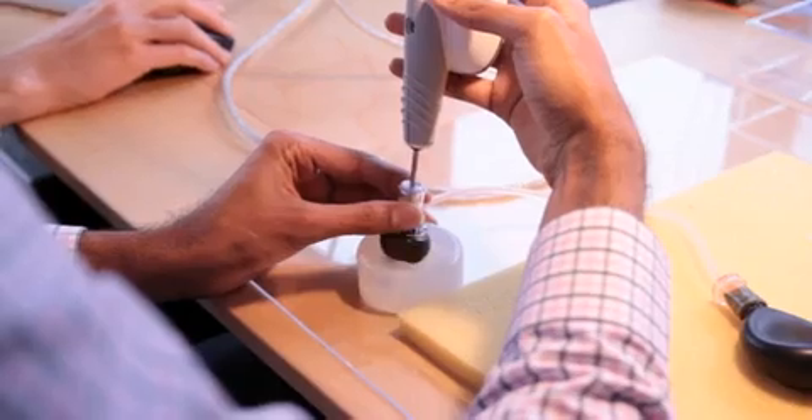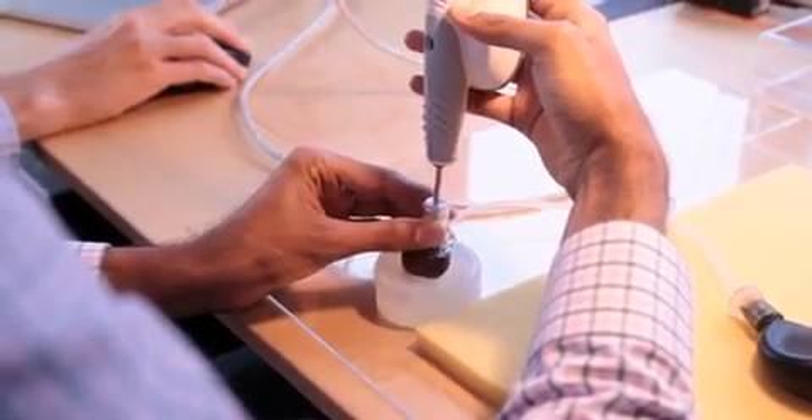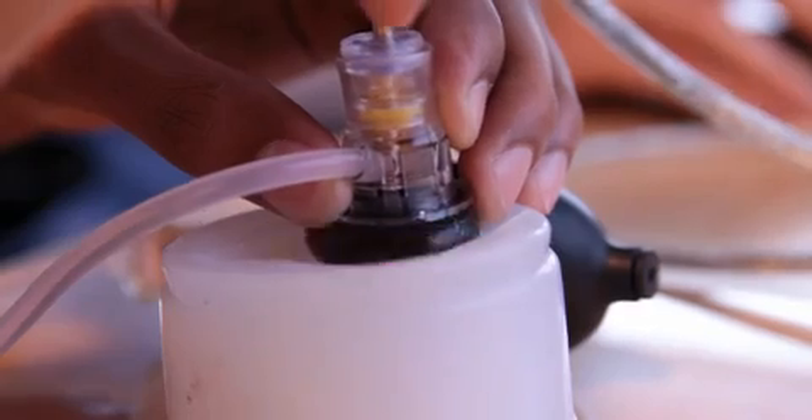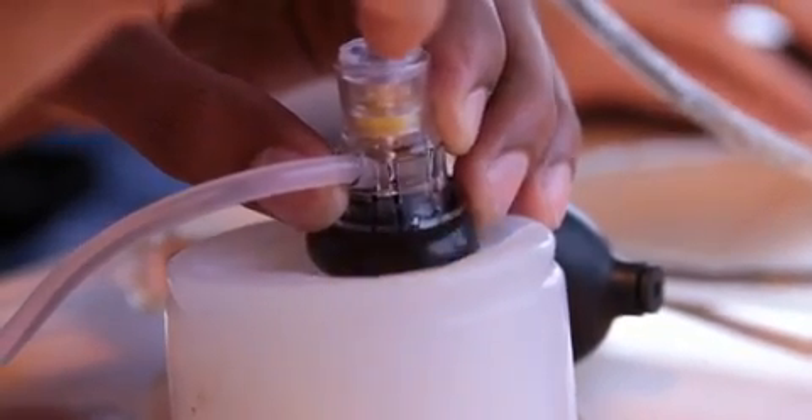I'm working a lot on the membrane, which is the portion that conforms to your ear. It has to behave in a certain way mechanically — it has to conform to the shape of your ear, but it can't use high pressures to do so, so it has to be very safe. It also has to have certain optical properties in order for us to get the data that we want.